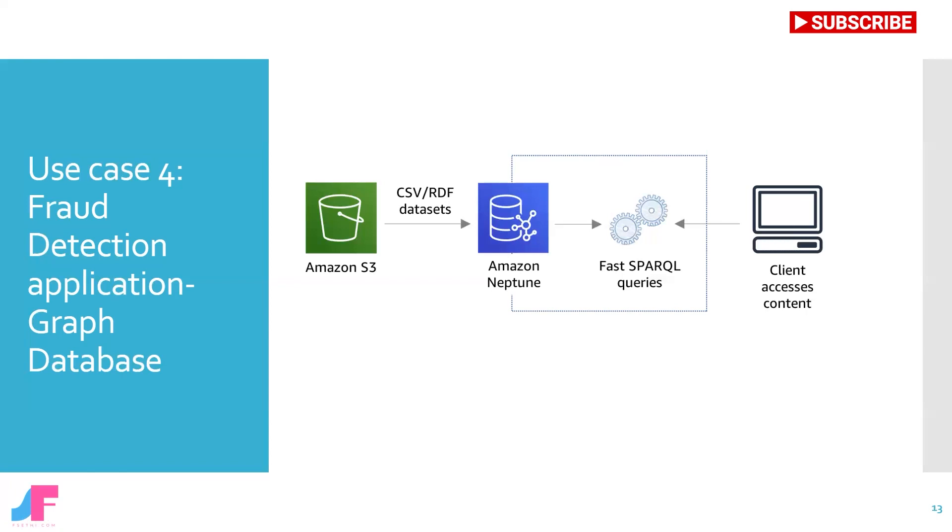In this use case, CSV (comma-separated value) or RDF (resource description framework) data is loaded from Amazon S3 to Neptune. The client application then uses SPARQL queries to build graphical visualizations. Using a knowledge graph, you can add topical information to product catalogues, build and query complex models of regulatory rules, or model general information.